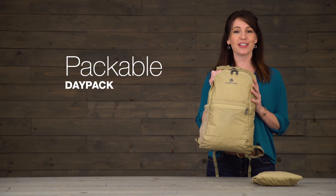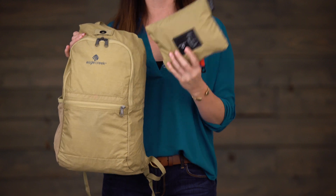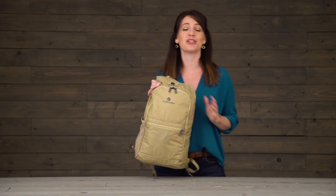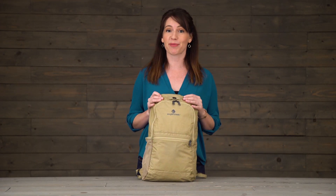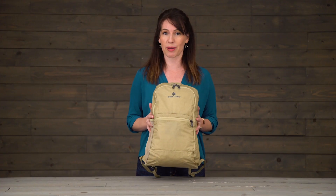Hi, I'm Jessica with Eagle Creek and this is our Packable Day Pack. This whole thing packs into its front pocket so that you can stash it and easily throw it into your travel bag on your next trip. A packable is always a great idea to have with you because you never know when you're gonna need a quick bag.